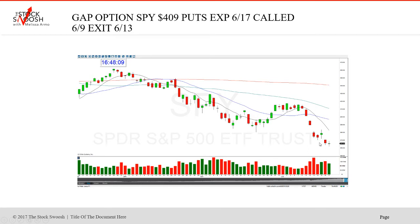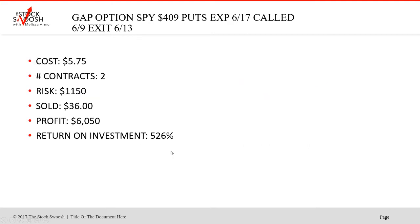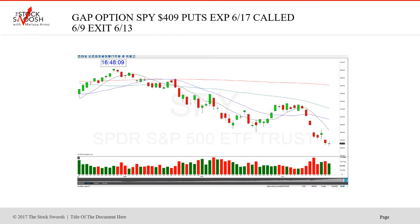People always ask, is this the best exit you could have gotten? Absolutely not — you do the best you can. This continued and it almost went to 360, almost went 50 points for the strike. I did not get the best exit in the world on this, but you do the best you can. This is a lot of money. You've got to make up your mind where you want to be — you cannot let profits like that turn against you.